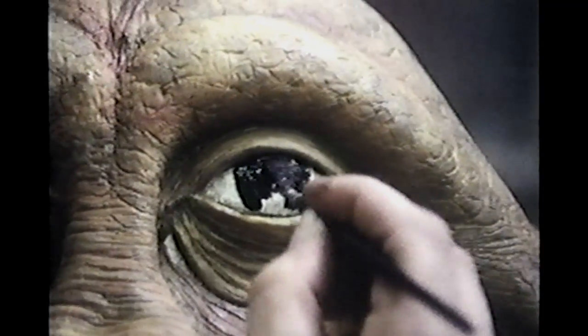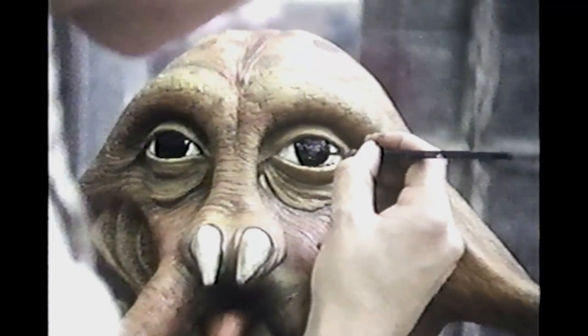Painting was painstaking. The creatures had to have that lived-in look. Maybe they were not of this earth, but they had to seem as if they were of some earth somewhere.